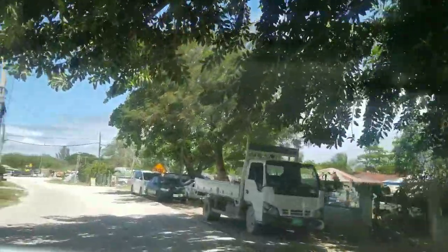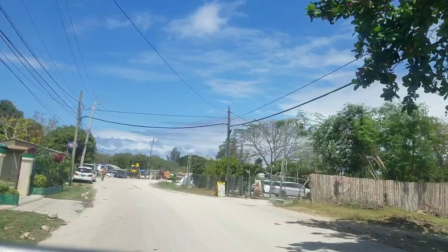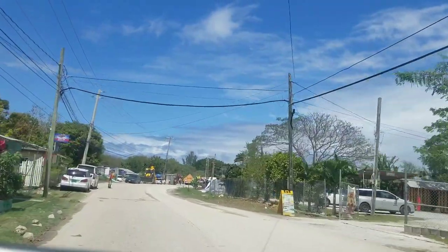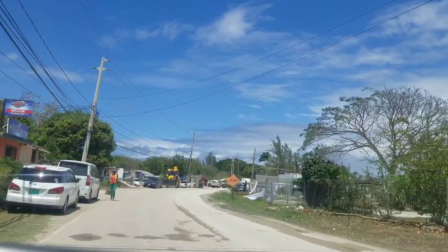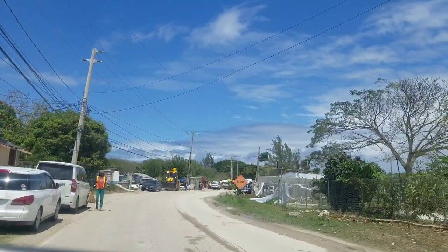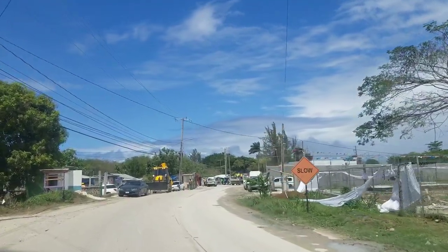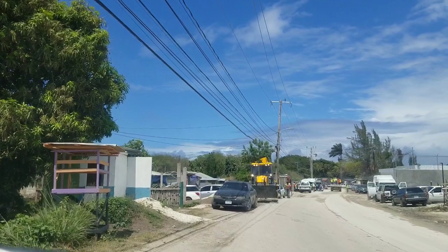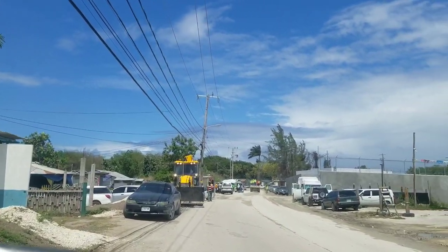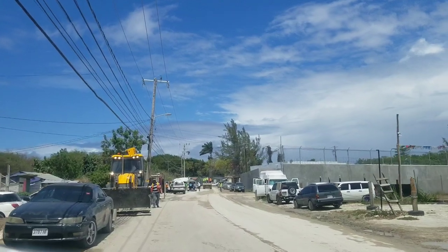Alright, so we're going to go somewhere where we can get a good view of what's going on. Straight ahead is the entrance to the site basically, okay. This will be a perfect view.